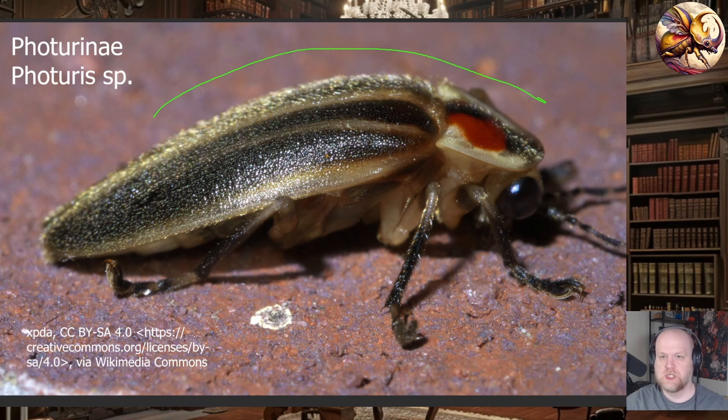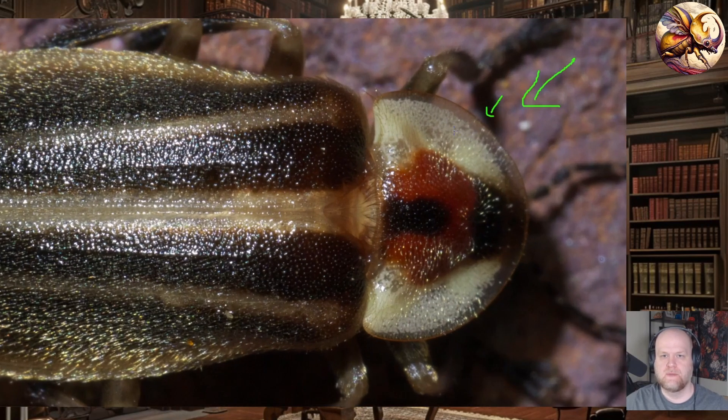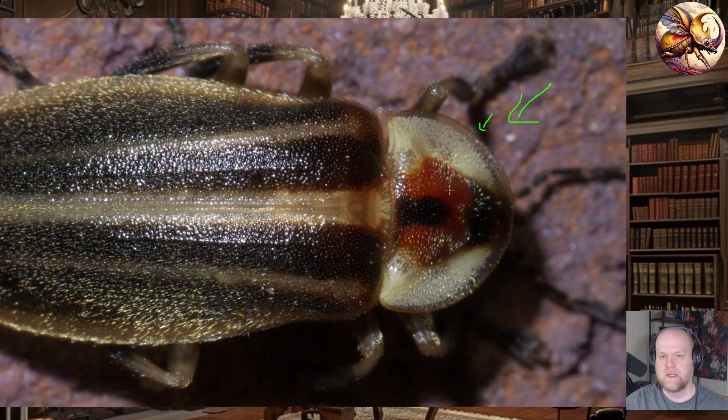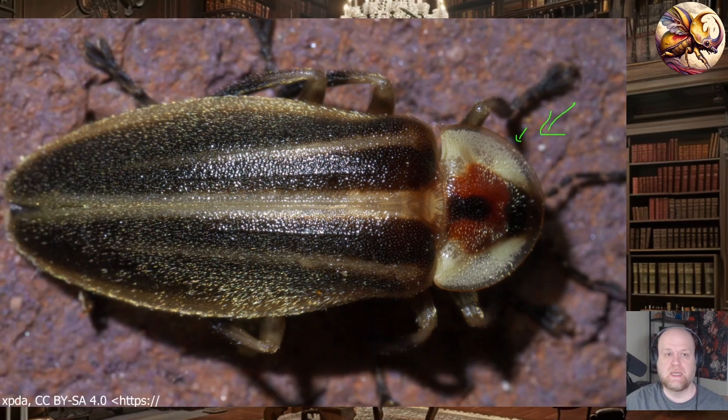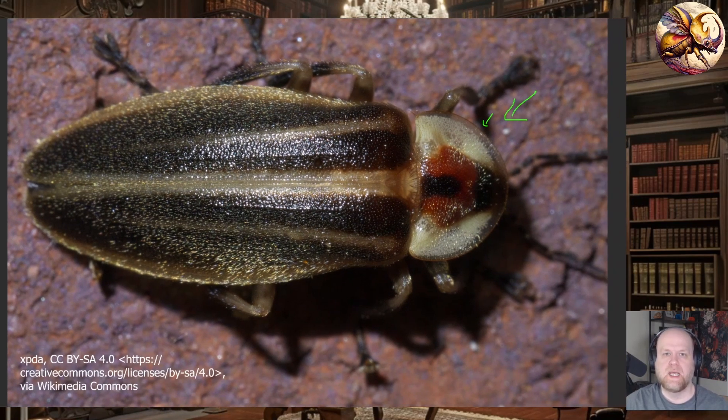Photuris tends to have a hump-backed side profile appearance, which helps in identifying them. They generally have a very explanate or flared pronotum — you can see a thin, tapered effect and it is generally a half-moon shape. It is relatively easy to determine you're dealing with a Photuris, although there are many species in the U.S. They generally have bi-pronged tarsal claws, which you can use under a microscope. You can also distinguish Photuris and Photinus by their blinking patterns — Photinus has a very distinct pattern while Photuris is more variable because they use signals to attract prey.